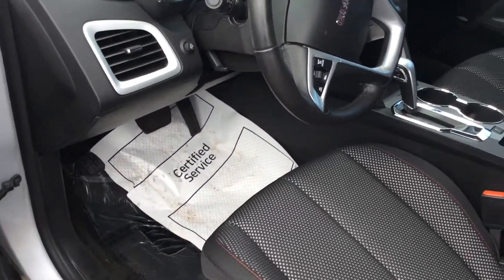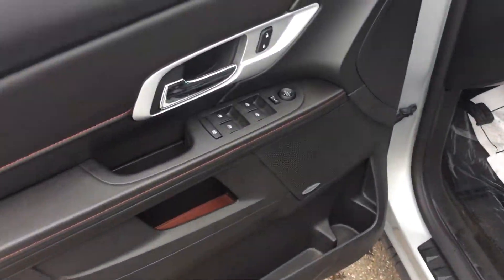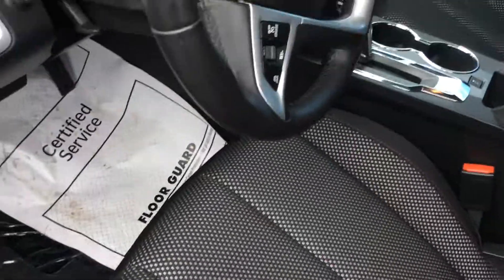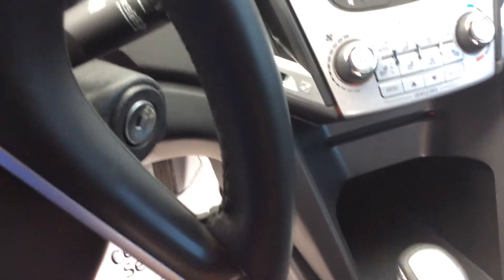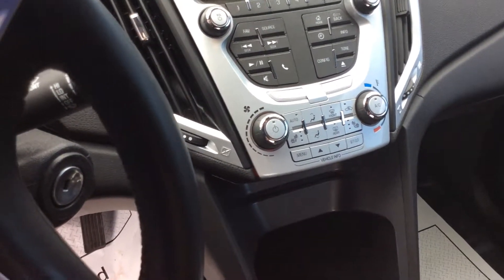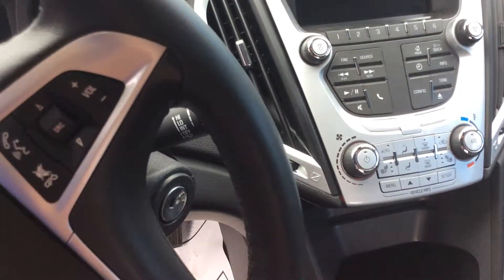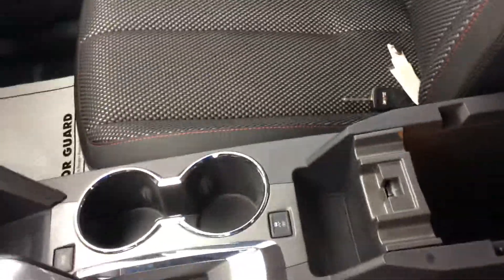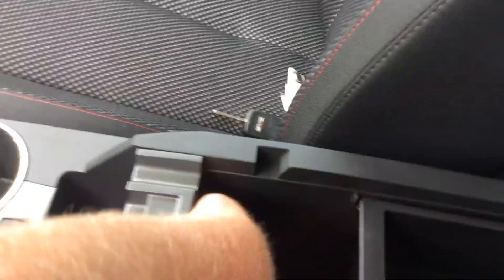Taking a look at the inside, it does have a Pioneer stereo system, power driver's seat, and heated passenger and driver's seats. It has OnStar. It does also have power ports down here to hook your phones up to.